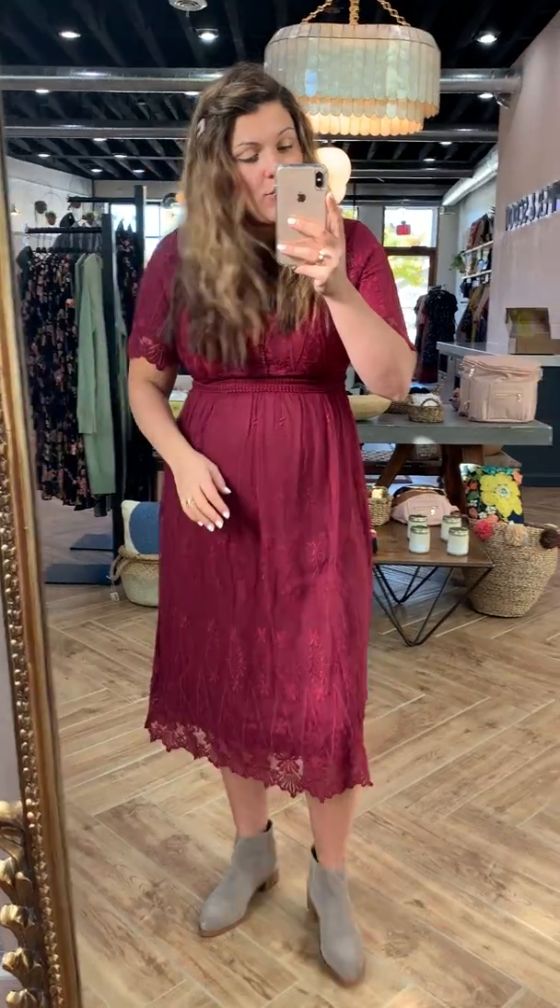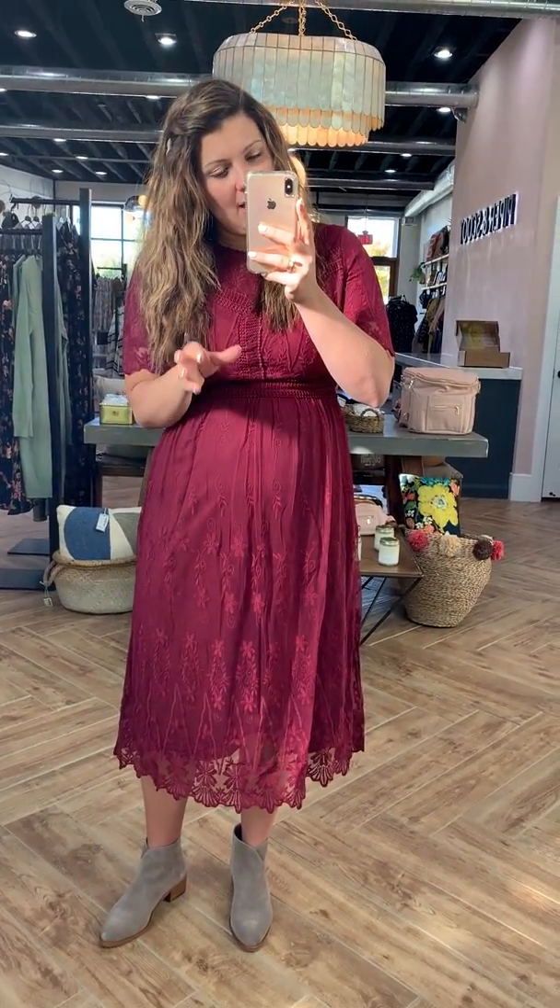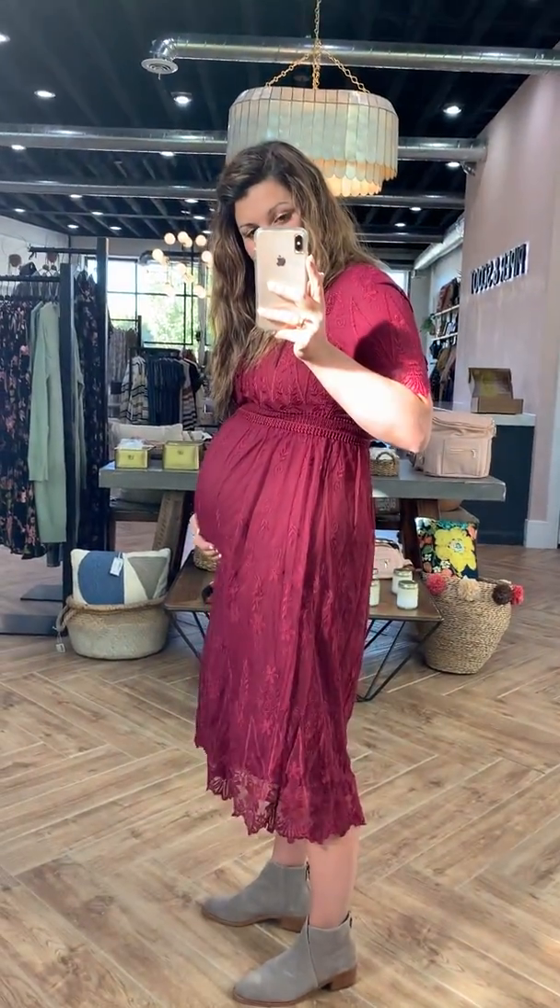Super pretty for the holidays — family pictures, or if you needed it for any occasion. Just a very versatile and fancy dress for all those events you have coming up. It would be easy to just throw a little cardigan over it if it's going to be cooler. And if you're going to be pregnant, definitely size up just for your chest area.